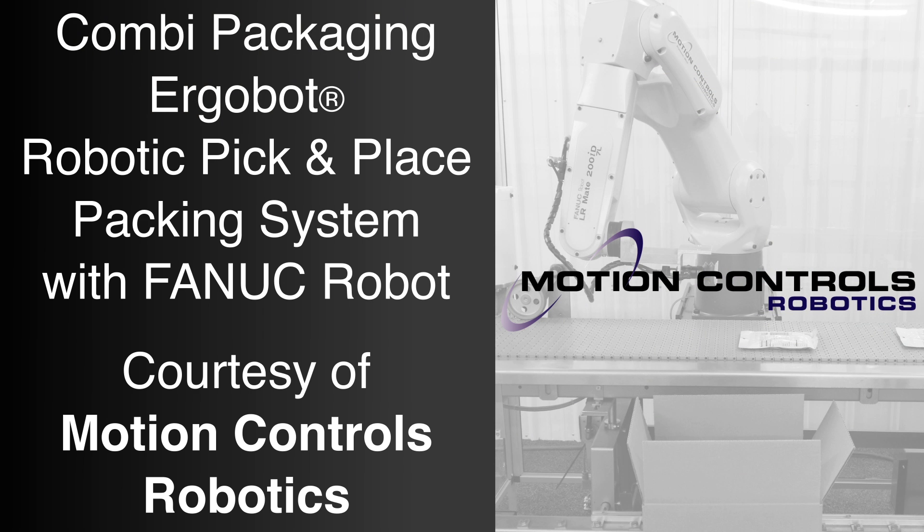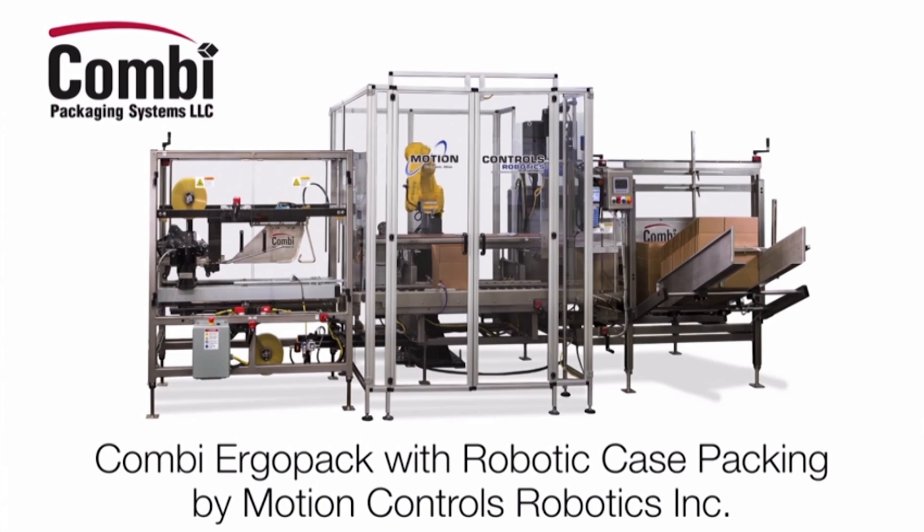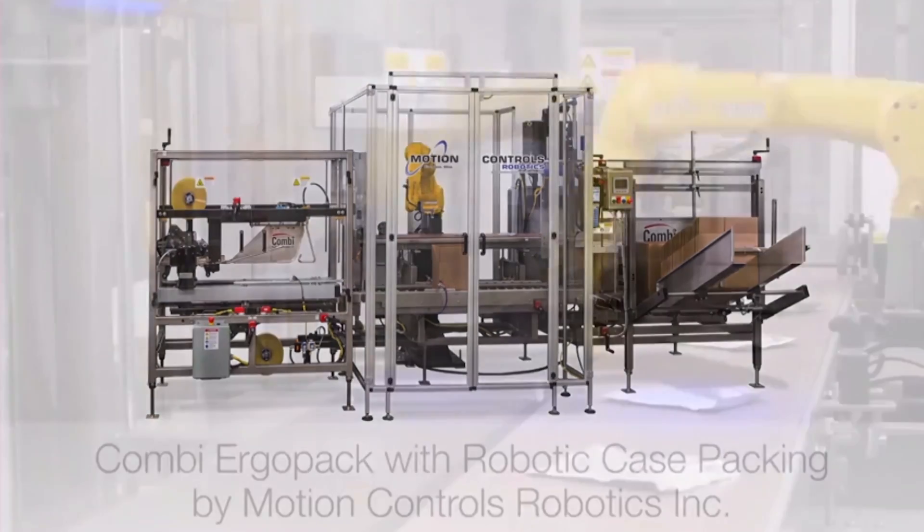FANUC-Authorized Integrator Motion Controls Robotics, in partnership with Combi Packaging Systems, offers this extremely intuitive and easy-to-use robotic pick-and-place packing system.